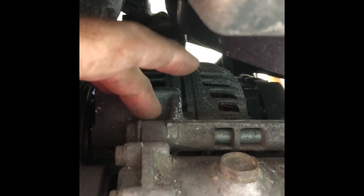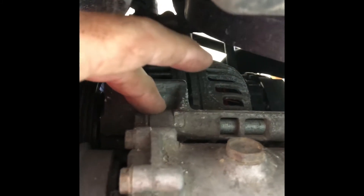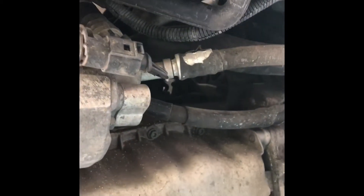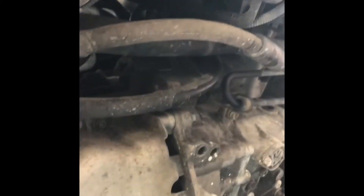To take this out, you've got a bolt here and one on the other side. Take both of those out and let this thing just swing down. Don't disconnect the hoses — there's no reason for it. Just let it swing down out of your way, and that'll be all there is to it.